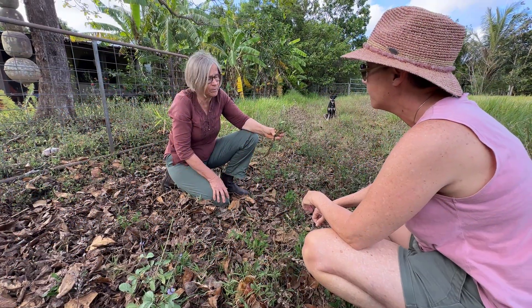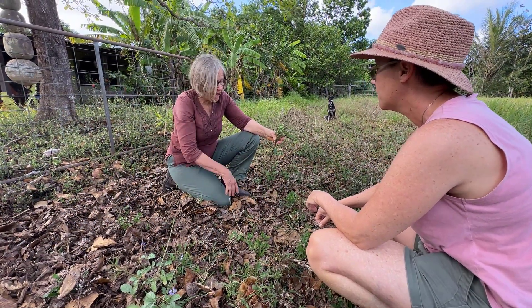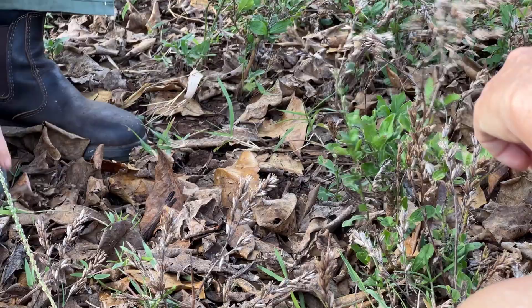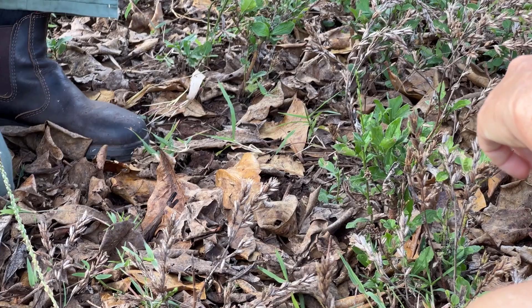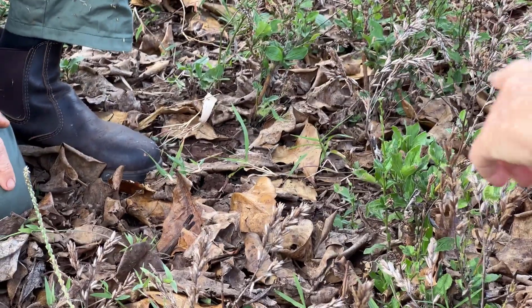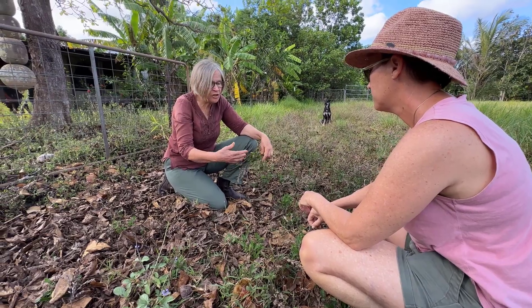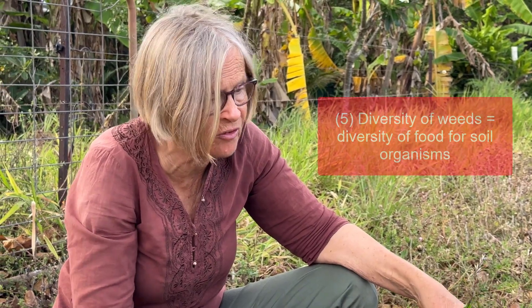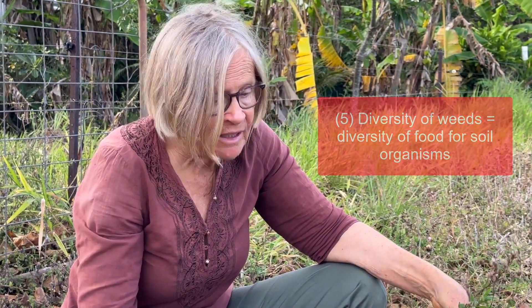If we've got a diversity of different weeds, all the better — then we've got a diversity of different foods for the soil ecosystem, and you're going to have a more diverse soil community: more diverse microbes, more diverse invertebrates.